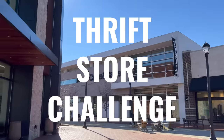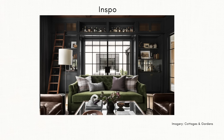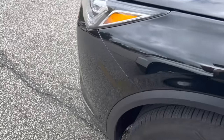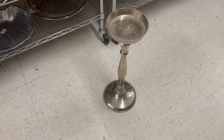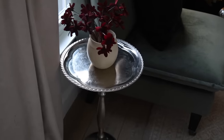In today's thrift store challenge, we are talking all things interior design trends. We're going to dive into different interior design trends we should expect to see here in 2024, and how we can get them for a whole lot less at our local thrift stores. Let's go ahead and get started.